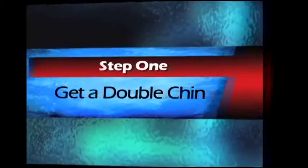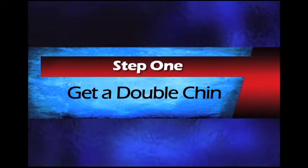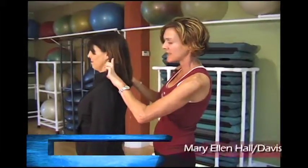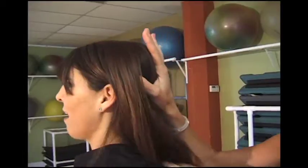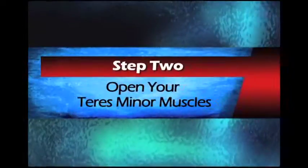I can get you good posture. Step 1: Get a double chin. You want to get your ears lined up right over your shoulders — that's the goal here. Strengthen the cervical vertebrae of your neck by pushing back. Exactly. Step 2?